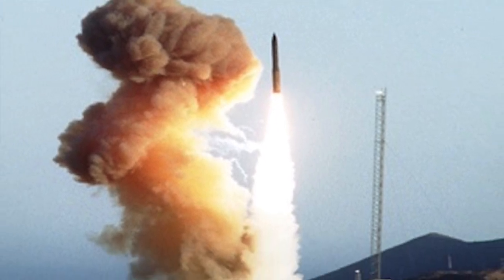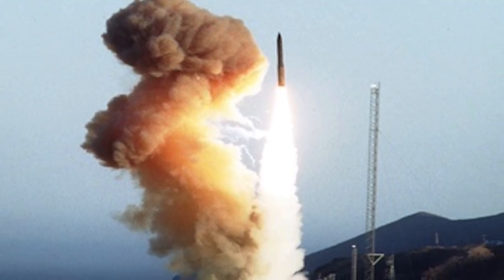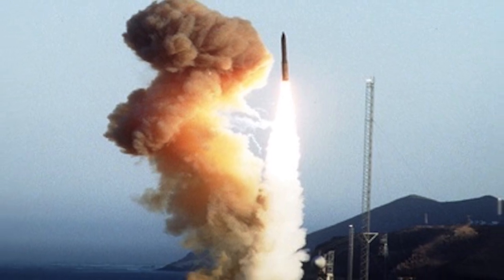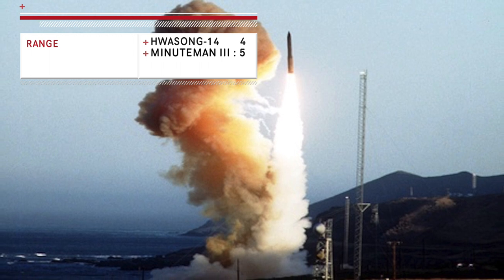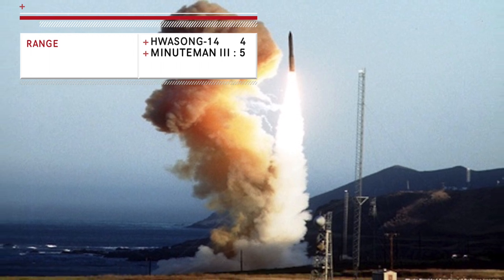As per many analysts, the Minuteman III can actually travel as far as 16,000 km, depending upon the warhead configuration. Keeping in view its better range, Minuteman III has an advantage in this category.